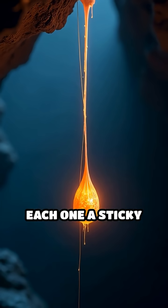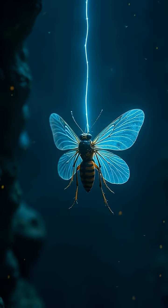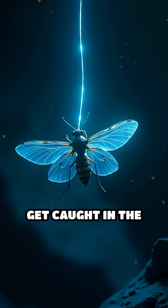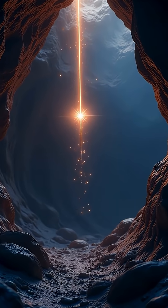Picture hundreds of glowing threads hanging from the cave ceiling, each one a sticky trap designed to snare unsuspecting prey. Insects, mesmerized by the eerie blue-green glow, fly closer, only to get caught in the glowworm's silky snares. It's like nature's own star-lit hunting ground.